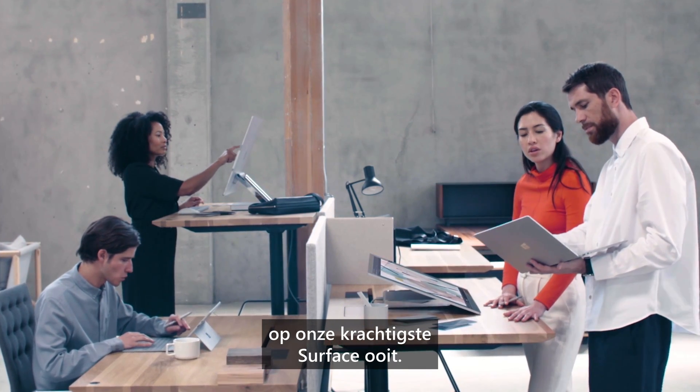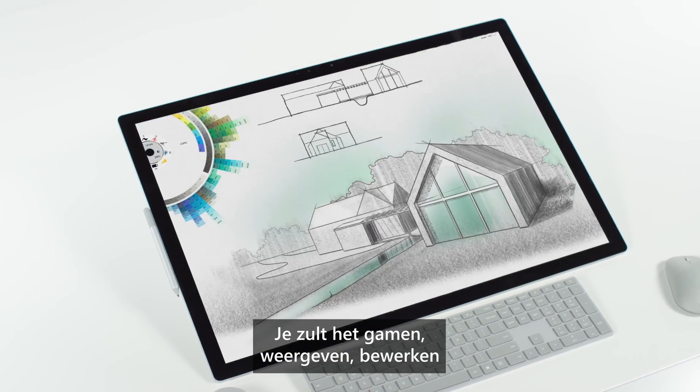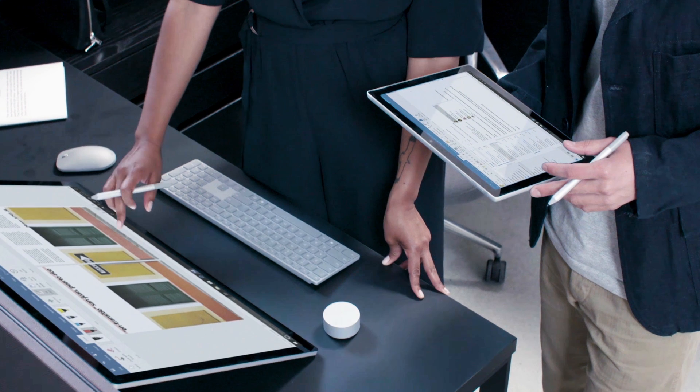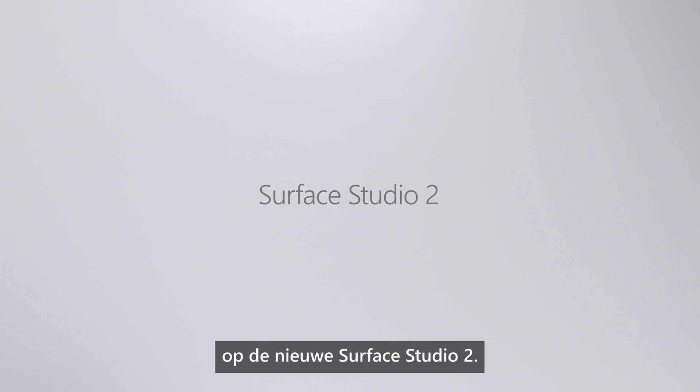Design, build, and work more effortlessly on our most powerful Surface yet. You'll love gaming, rendering, editing, and working on this device. Unleash your ideas at light speed on the new Surface Studio 2.